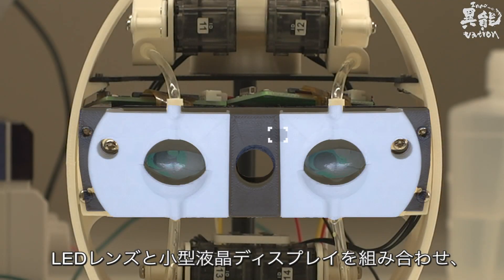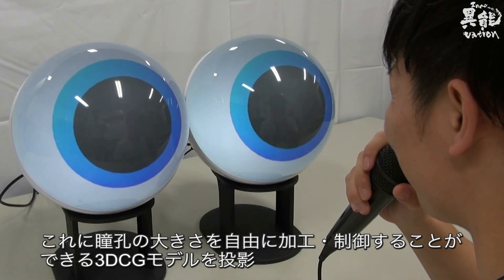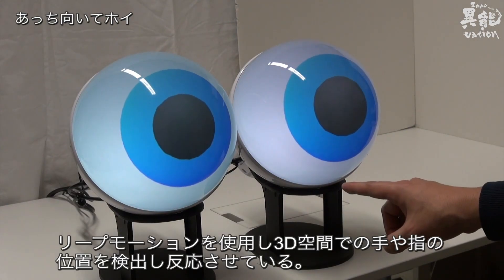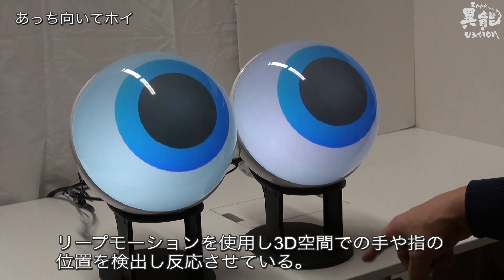An LED lens is combined with a small liquid crystal display, and projects a 3D CG model of pupils that can change size and be controlled freely. Using leap motion, it responds to the position of your hand in 3D space.